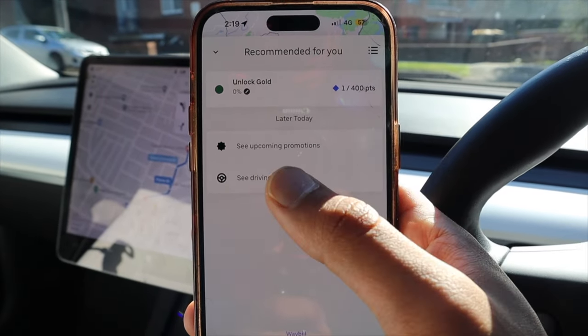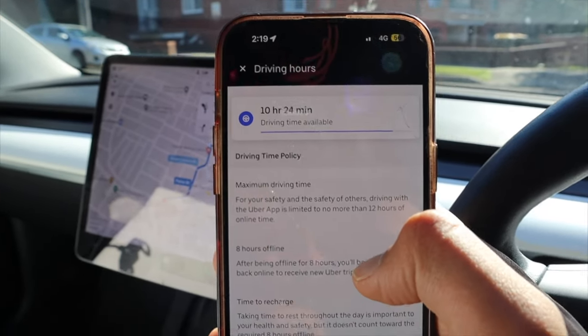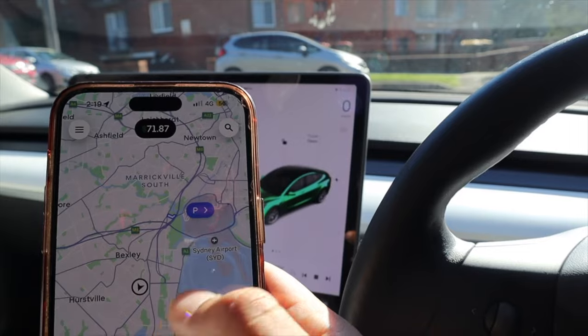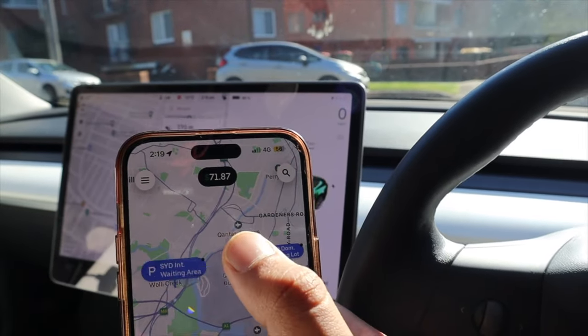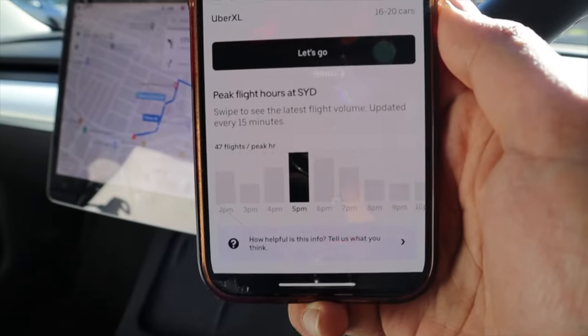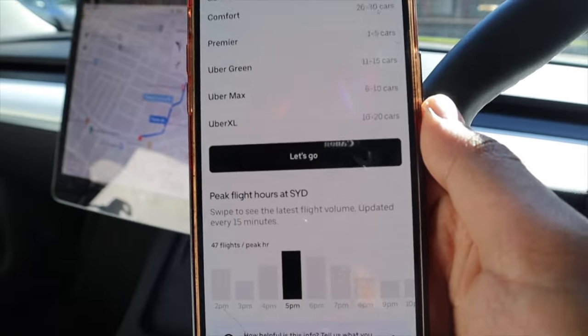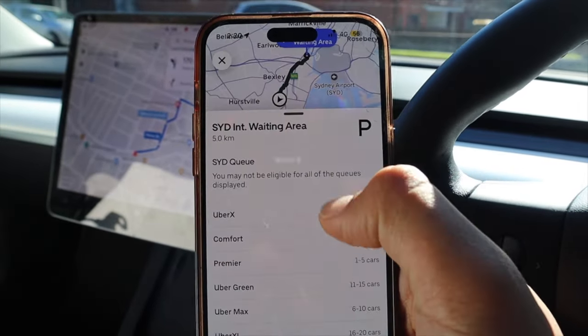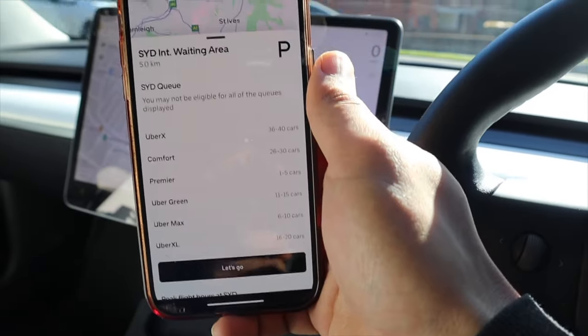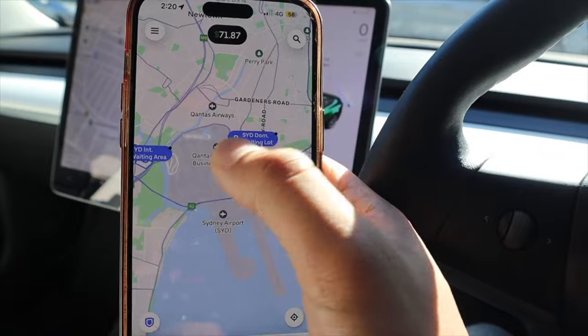I'm not far from Sydney International Airport and there's currently surge pricing there, so I'm thinking of heading over. The app shows your driving time and available hours. It also shows a designated airport pickup area with a queue of cars ahead of you, and it displays peak flight arrival times at Sydney International Airport. There are two different waiting areas — one for international and one for domestic. Let's see how long we have to wait for our third ride.